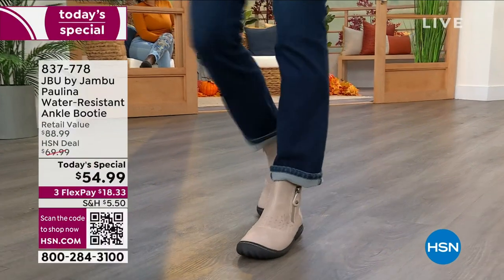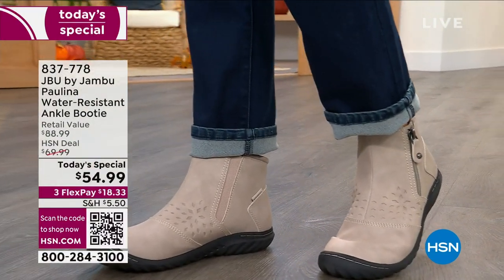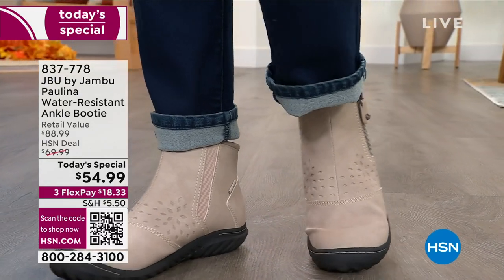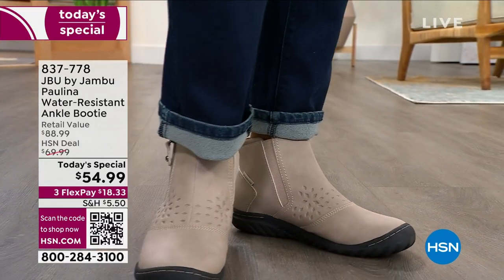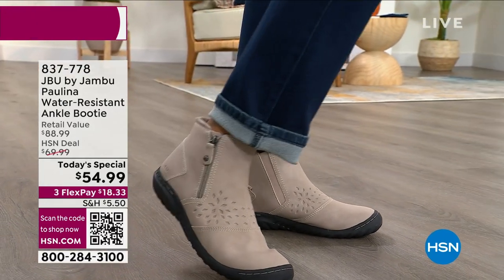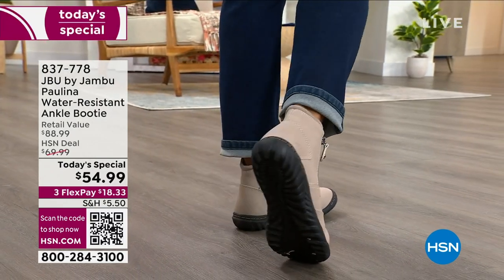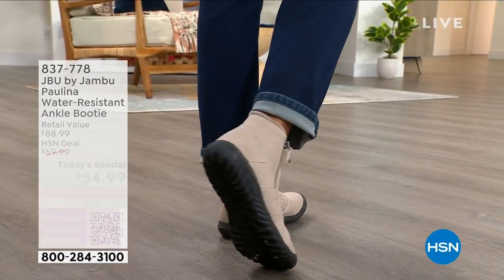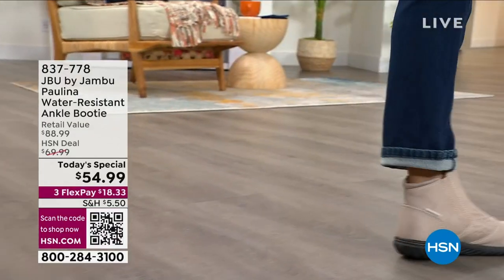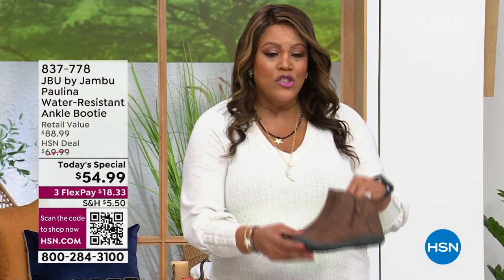Open up your phone, point it towards the QR code, and it puts you to the front of the line. You don't even feel like you're cutting, but you get to check out in an expeditious manner very quickly. Karen, thank you. You look gorgeous. I feel gorgeous on something that's so casual and cozy. And I want to remind you — if you're looking for cozy sweaters, cozy toppers, you're going to start wearing your leather, your toppers, your blazers. I want to show you the Paulina — it is the water-resistant ankle booty, the today's special for $54.99.